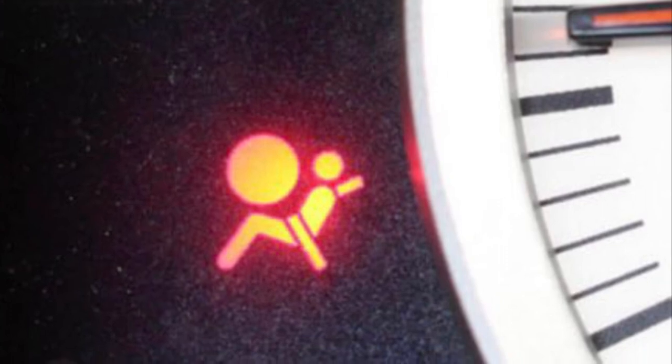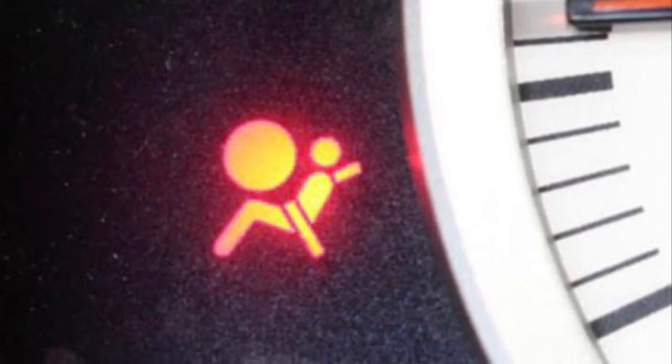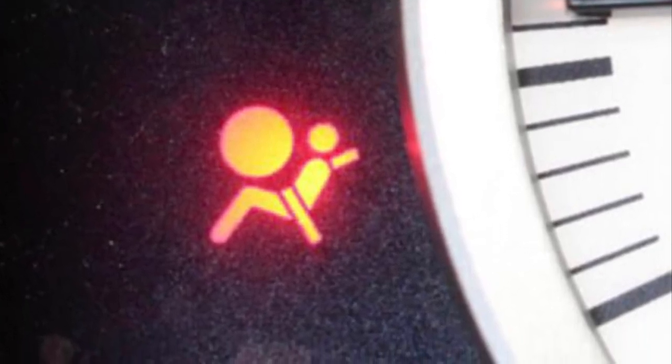This symbol is for the airbag system. If this ever stays on after starting your vehicle or comes on while driving, have it looked at as soon as possible. There is a light for your standard braking system shown here. It will typically come on when either the parking brake is applied or, more seriously, there is a problem with the vehicle's braking system.